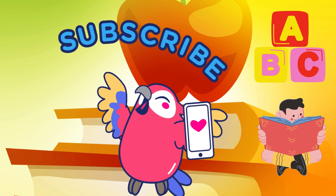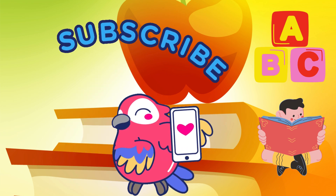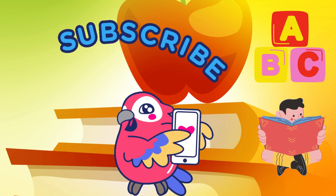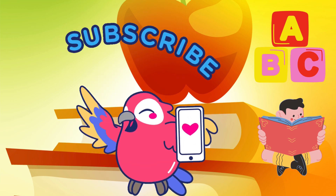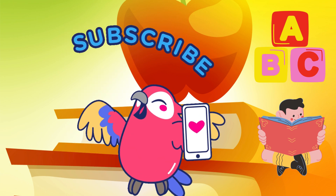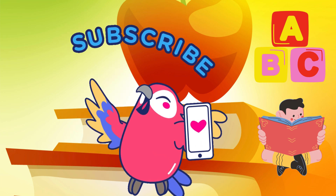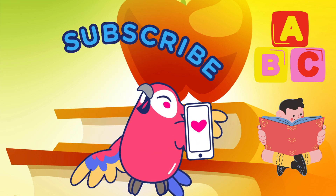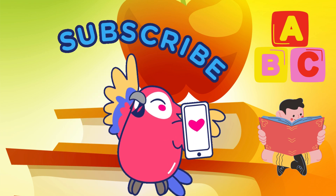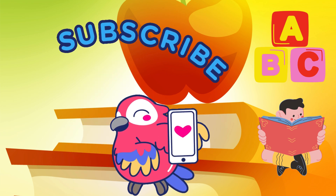It was so much fun, Little Scholars, learning about all these amazing new things. Until next time — bye bye! Goodbye! We'll see you soon.